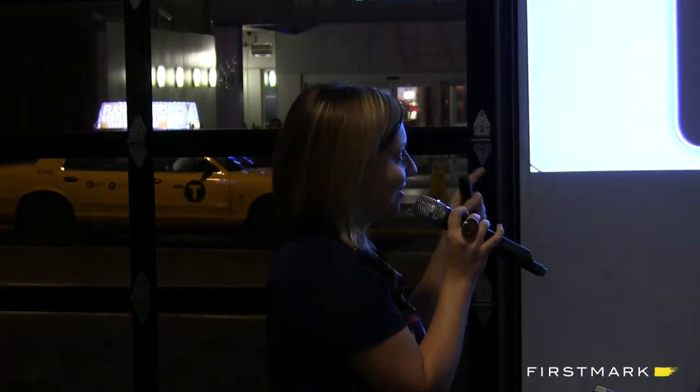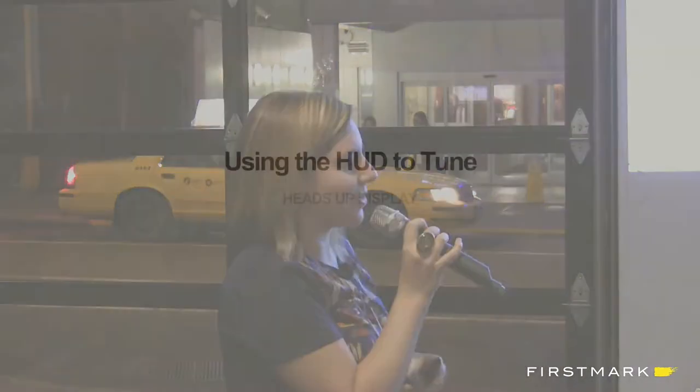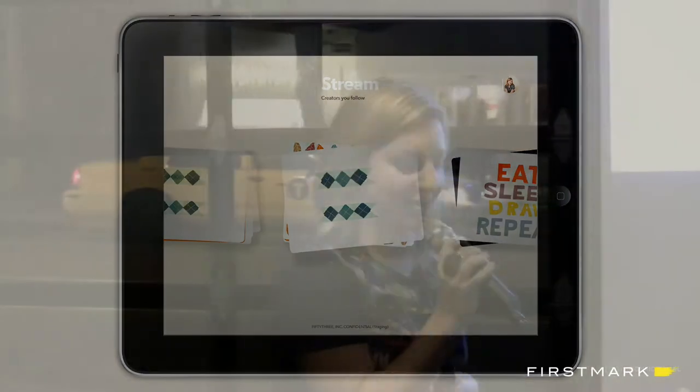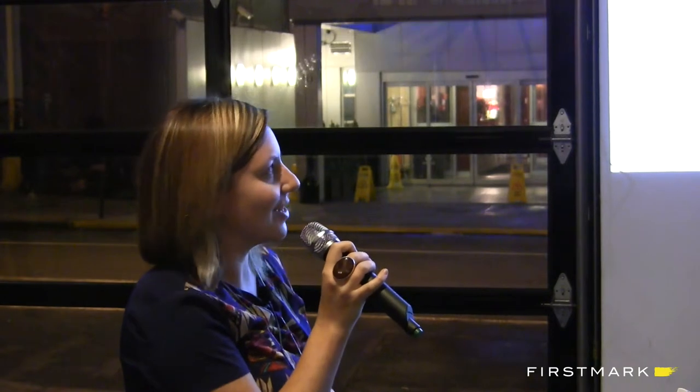My favorite part about the end of the process is designers coming back to the final product and using the HUD — the heads-up display — where we can start to tune just those really fine details. I think the engineering team built this for the design team because they were tired of us backseat designing: could you make it a little bigger, a little smaller, just one pixel more, one pixel less? So this is something that an engineer put together in a couple of hours and probably saved the entire team months of hardship, because now we can download the build, go into the HUD, find these little levers and fine-tune ourselves and then just give them the values at the end.